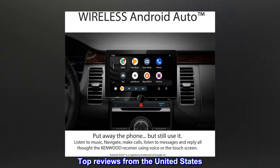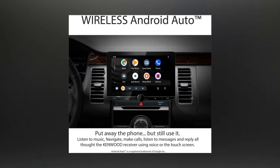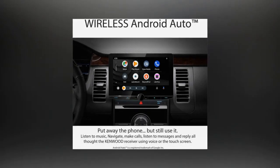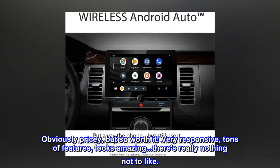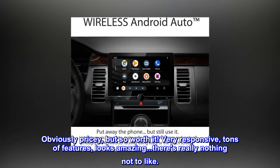Top reviews from the United States. Actually great — obviously pricey, but so worth it. Very responsive, tons of features, looks amazing. There's really nothing not to like.